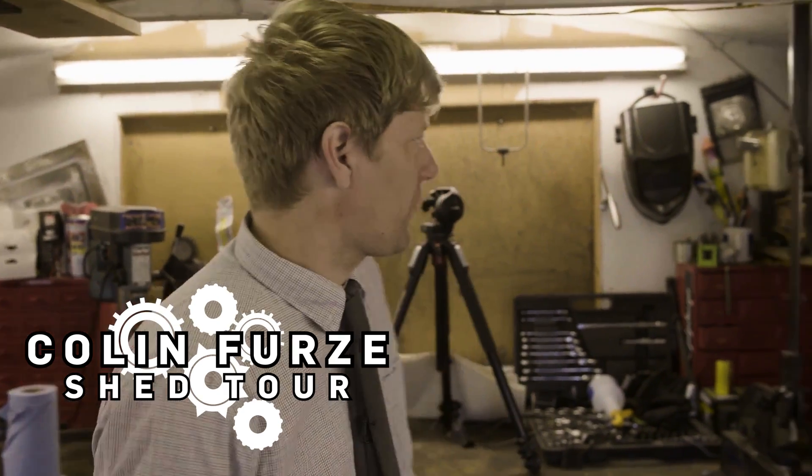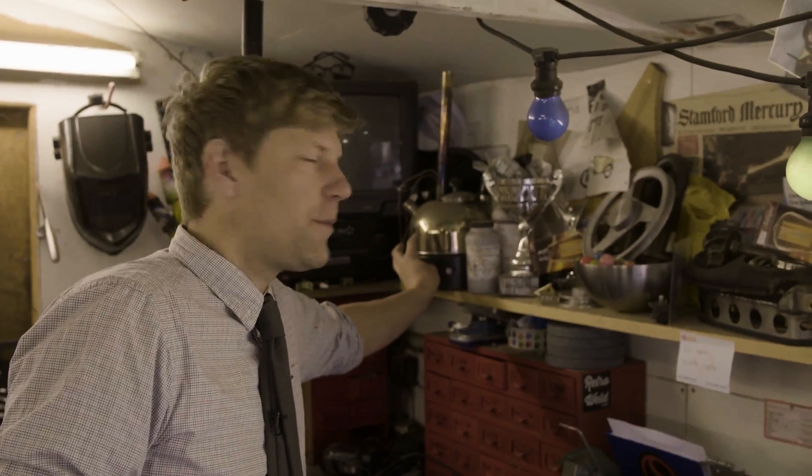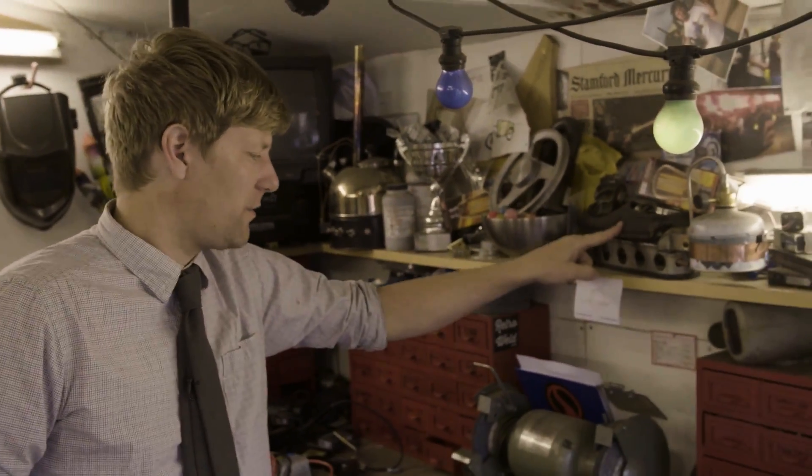Time for a quick tour of the shed. So what things have we got in here? Well, we've got a jet-powered kettle for boiling your tea that little bit quicker. We've got some heated slippers if you've got cold feet.